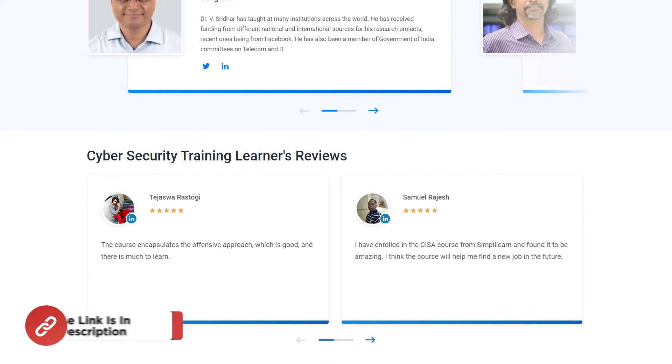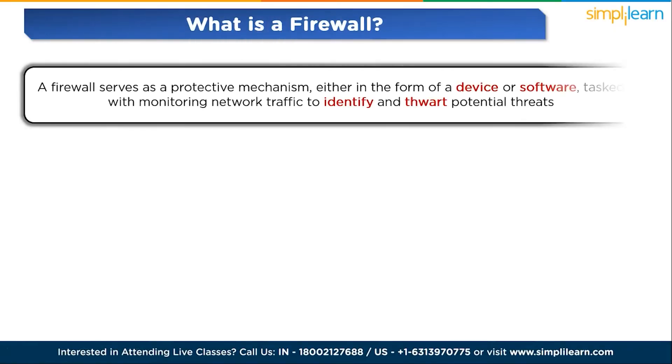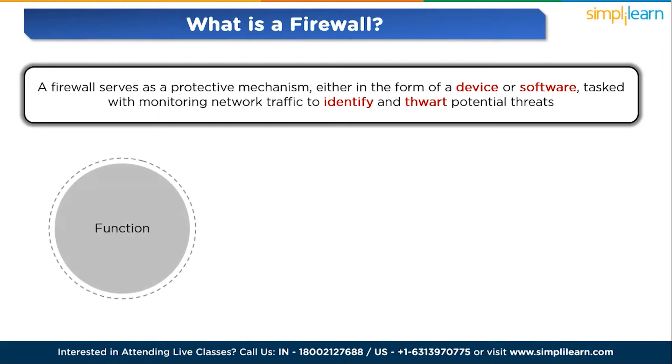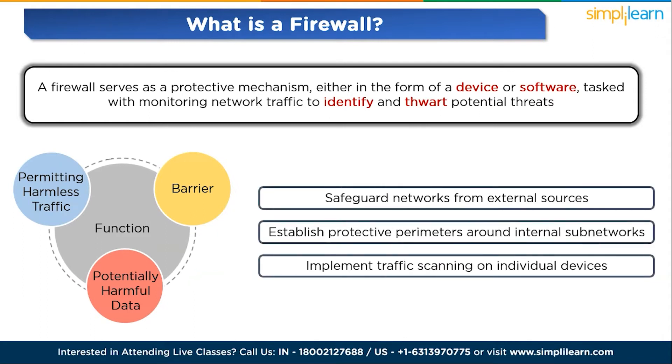Now let's start with the topic. What is a firewall? A firewall serves as a protective mechanism, either in the form of a device or software, tasked with monitoring network traffic to identify and thwart potential threats. Its primary function is to create a barrier, permitting harmless traffic while blocking any potentially harmful data.